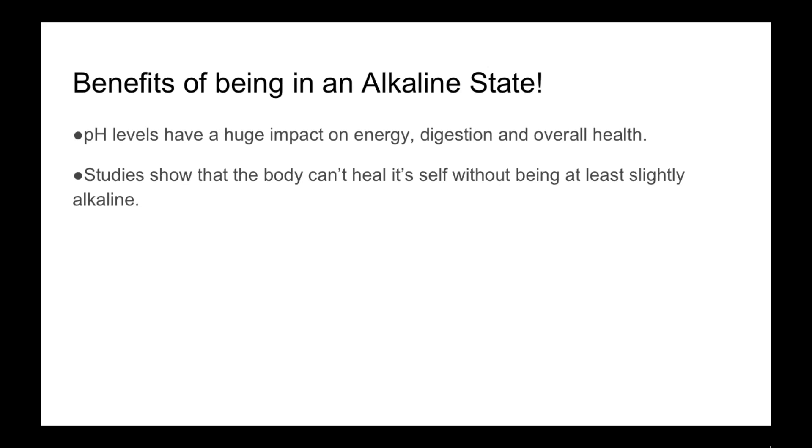Benefits of being in an alkaline state — being at that higher number than 7 — pH levels have a huge impact on our energy, digestion, and basically our overall health. Studies have shown that the body cannot heal itself without being slightly alkaline. So if it's below that 7, that means your body is more acidic, meaning it is hard for the body to heal itself and to do what it was designed to do. So if we want our body to perform in its best optimal state — to recover itself, heal itself, and move forward — it's a must to be alkaline.